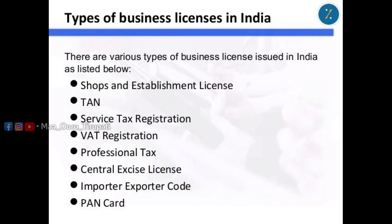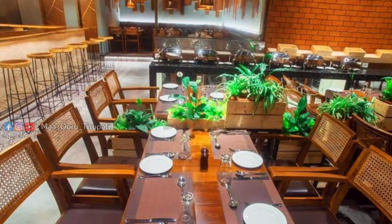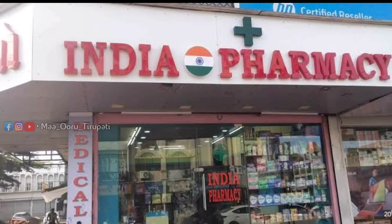We are able to get a business license in Walmart. For example, Kirana shops, hotels, restaurants, medical shops, etc.